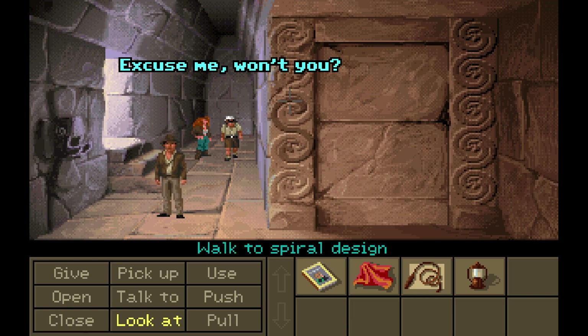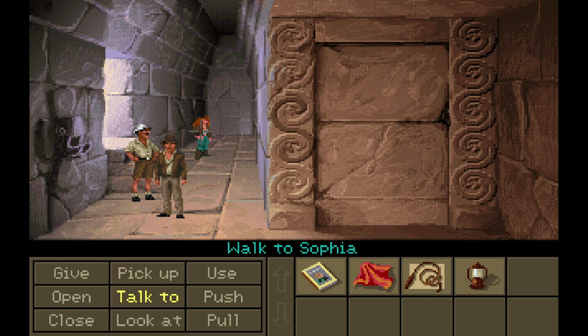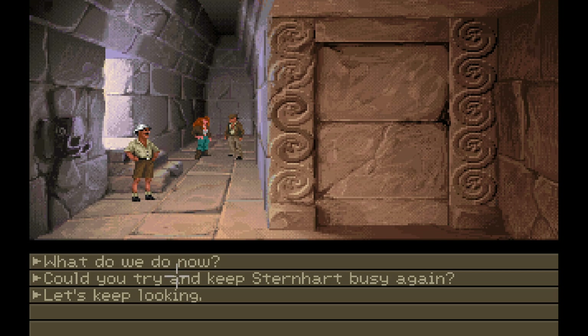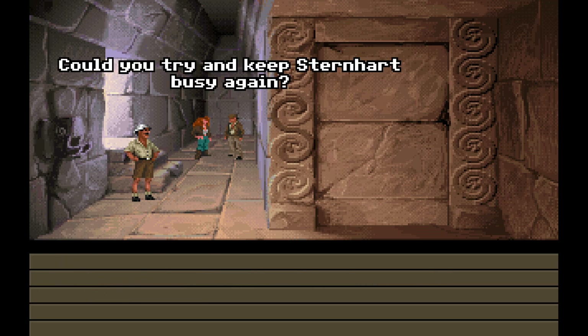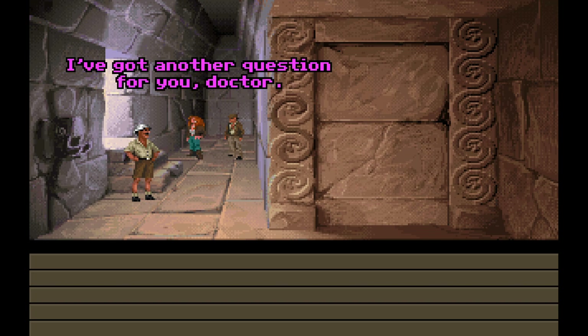All right, so we notice that this... Excuse me, won't you? Let's see what your friend is up to. Well, that's just rude. I'm going to go... Can I talk to Sophia? Sophia, let's talk. What's up? Could you try and keep Sternhardt busy again? He's such a windbag. I've got another question for you, doctor.